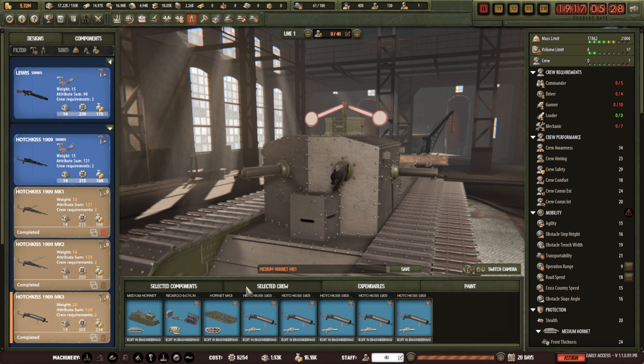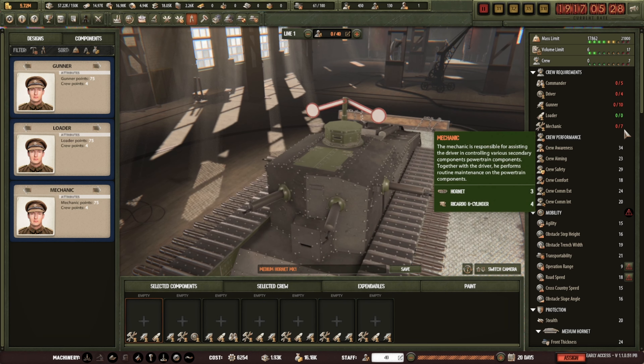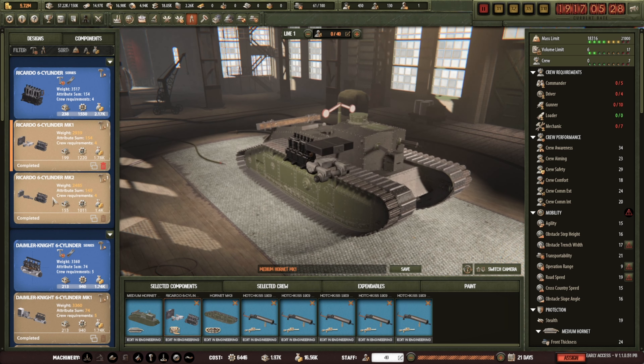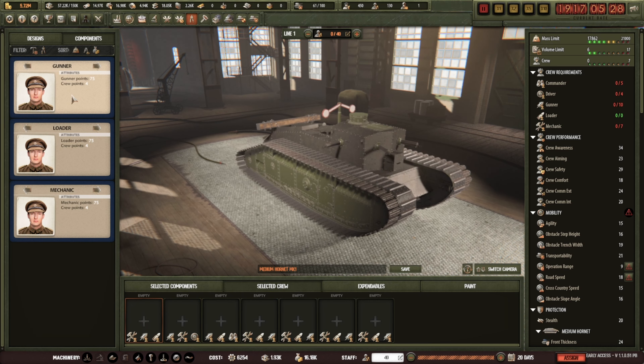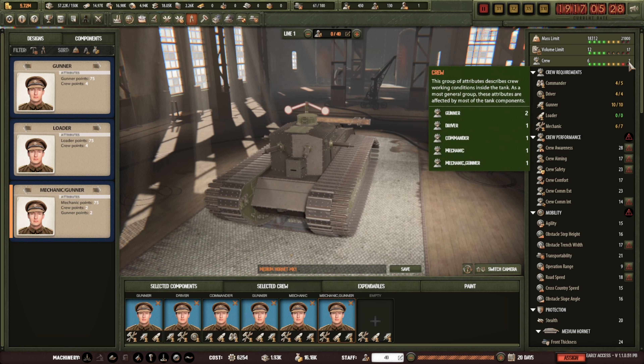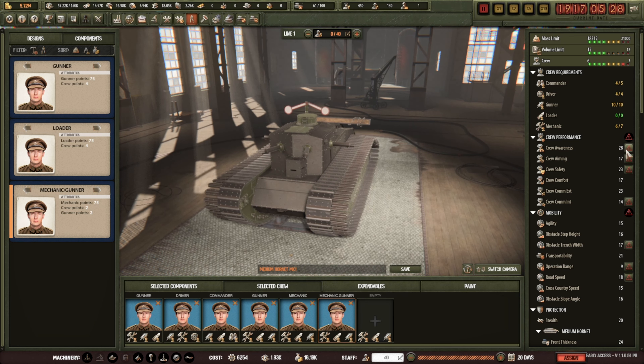The engine requires four crew. We need a commander — he sits somewhere else — we've got a driver, a commander sits in there, and really it's just gunners and mechanics. We should be completely fine, though it will get a little bit crammed in there. I could probably get away with that, but I might just get another gunner-mechanic to boost the stats.